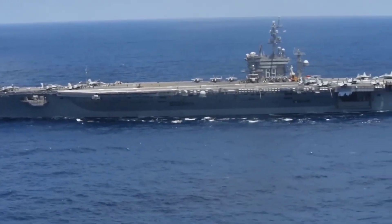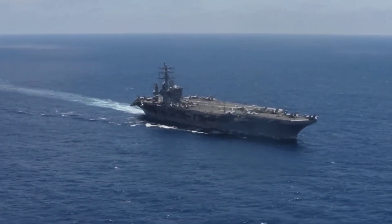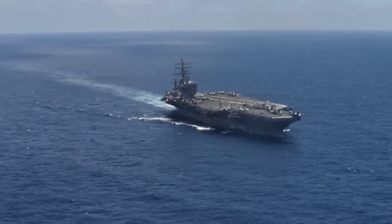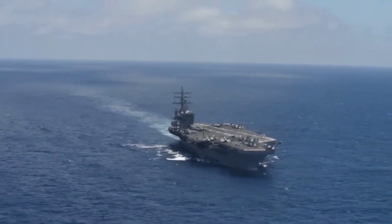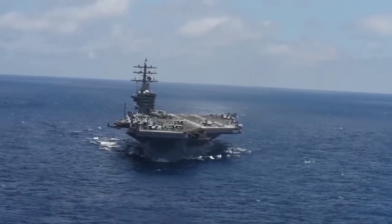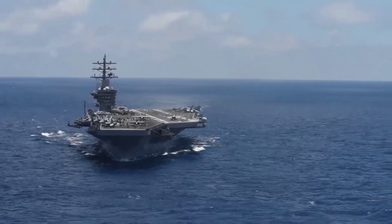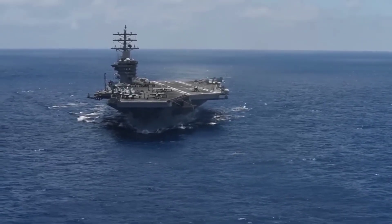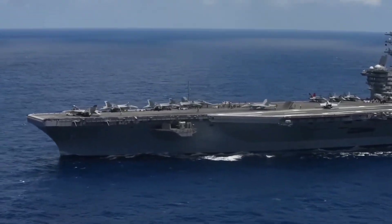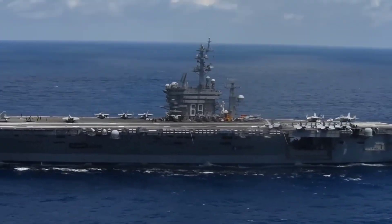In conclusion, the USS Dwight D. Eisenhower, CVN-69, stands as a testament to American naval supremacy — a floating symbol of strength, resilience, and technological prowess. From its commissioning in 1977 to the present day, this Nimitz-class aircraft carrier has played a pivotal role in shaping the seascape of international security. As we've explored its history, design, capabilities, and future prospects, it becomes clear that the USS Eisenhower is more than a ship. It's a strategic asset that embodies the United States' commitment to protecting its interests and fostering global stability on the high seas.